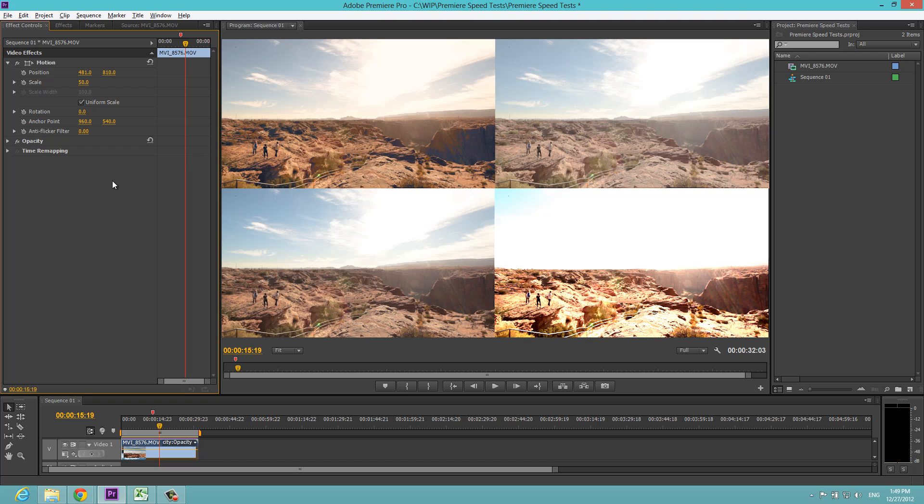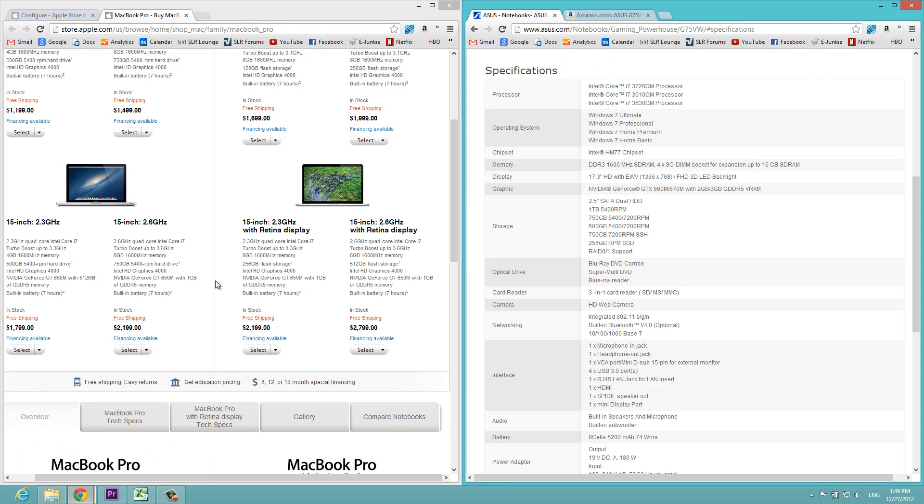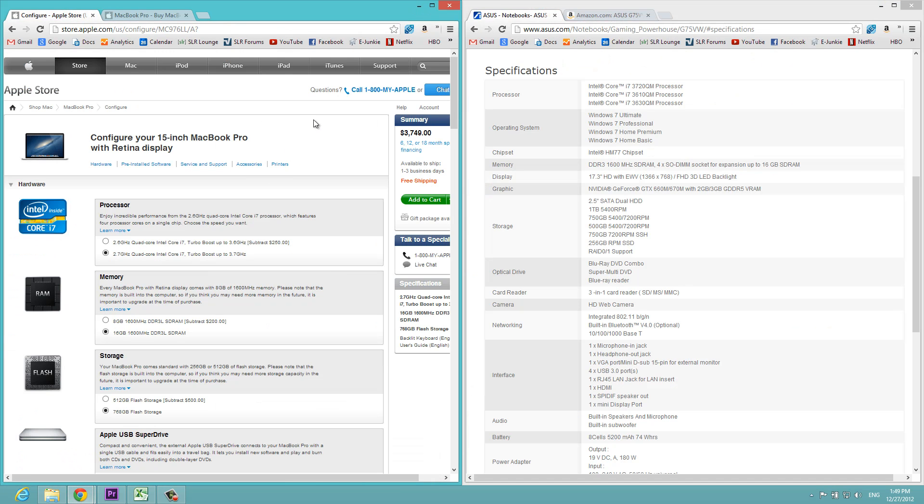Before we jump right in, let's compare the overall specs between each laptop as well as talk about our testing procedures. I'm going to pull up Chrome and on the left side you're going to see we have our MacBook Pro.